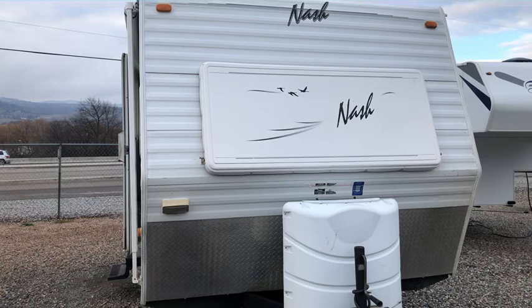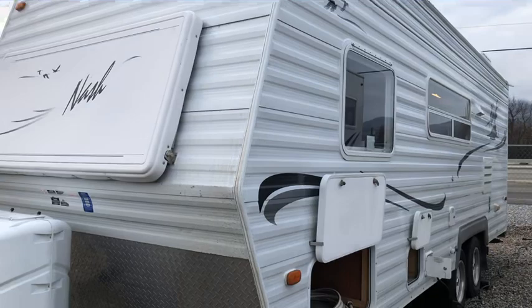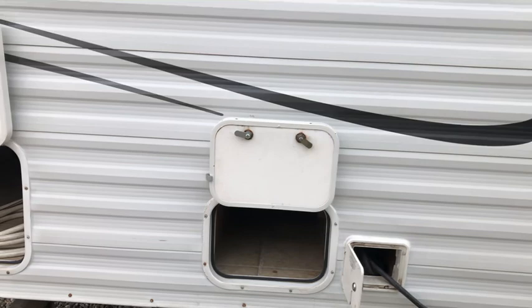It has 30 pound bottles of propane and has the front window with the window cover. This is a four season trailer with heated tanks and heated valves. You've got under the bed storage and there's also storage underneath the couch.